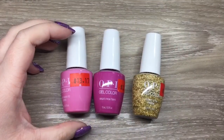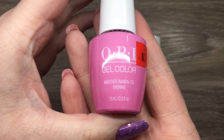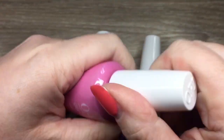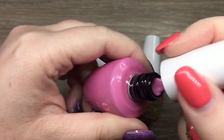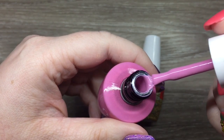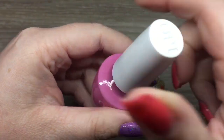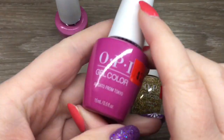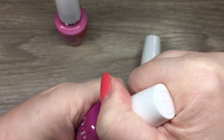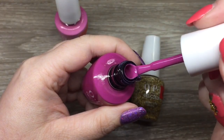I thought I would show you some polishes from OPI that I picked up at International Beauty Supply here in Saskatoon. As you can see, they were a really good price — and that's Canadian dollars. This is 'Another Romantic Evening' from the Tokyo collection, and this is 'Arigato from Tokyo.'